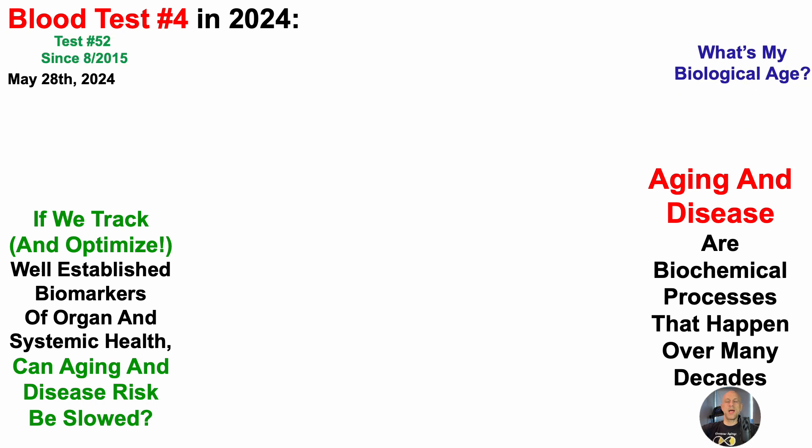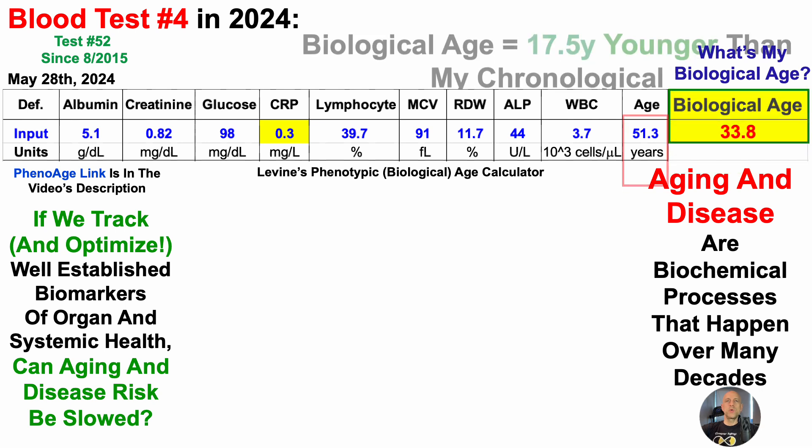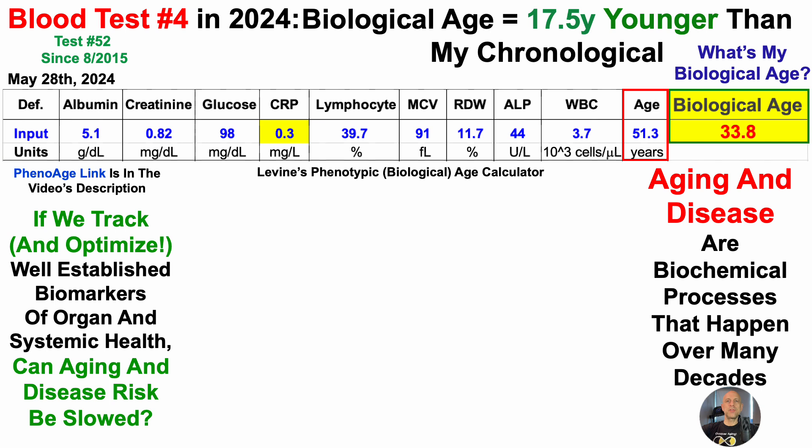So what's my biological age? This is using Dr. Morgan Levine's phenotypic age calculator as a metric of biological age. If you have blood test data and want to measure your own biological age using this test, there's a downloadable free Excel link in the video's description. When entering these nine biomarkers and chronological age, I get a biological age of 33.8 years, which is 17.5 years younger than my chronological age of 51.3 years.